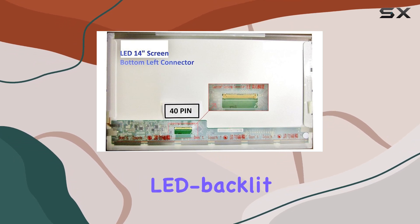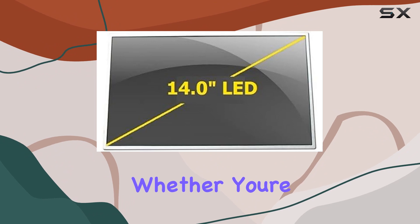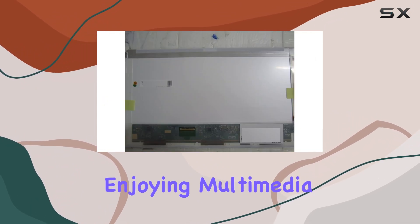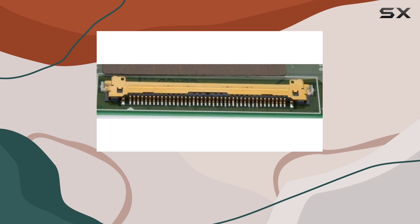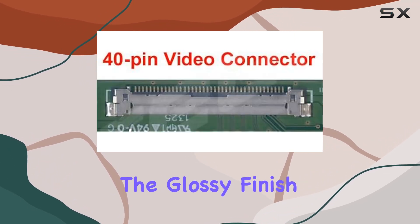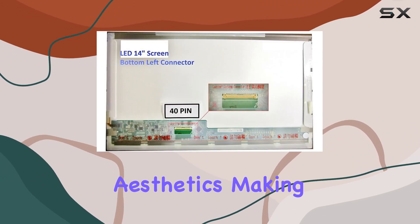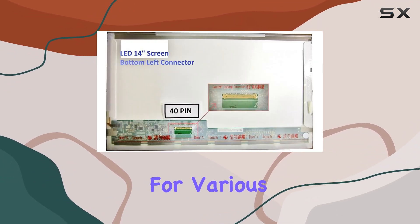The sleek design of this LED backlight LCD screen makes it a fitting replacement for your laptop. Whether you're working on personal projects or enjoying multimedia content, the 14-inch size strikes a balance between portability and a comfortable viewing experience. The glossy finish adds a touch of sophistication to the overall aesthetics, making this screen a suitable choice for various laptop models.